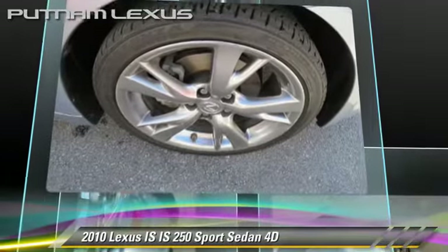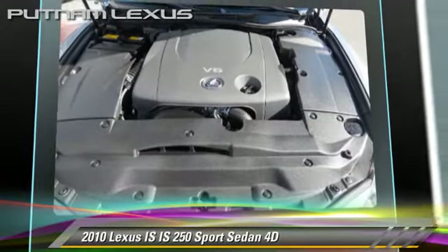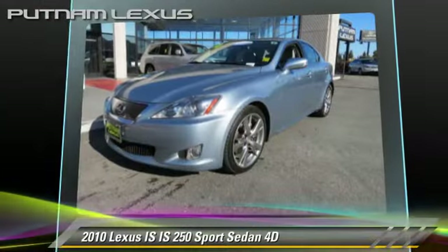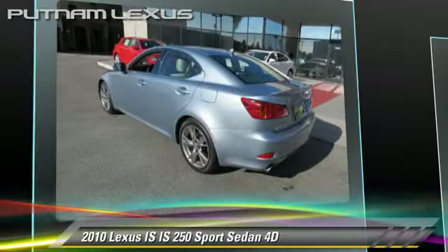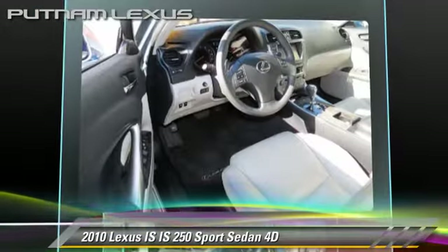This Lexus features rear spoiler, premium package, and tilt wheel. Safety features include front and rear side airbags, four-wheel ABS, and stability control.